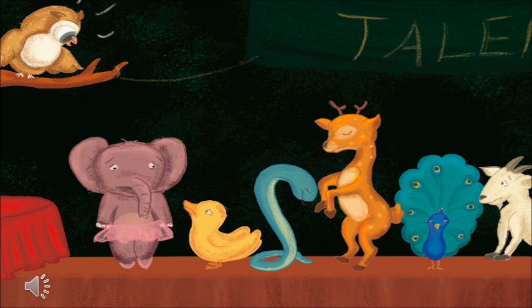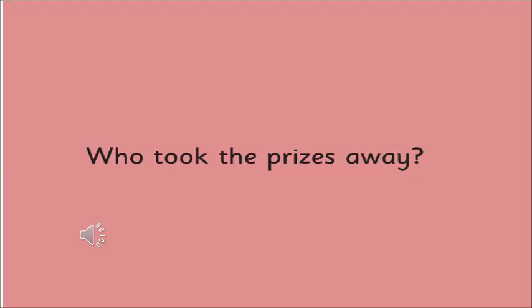Look at the picture — how is everybody feeling? They are all feeling very sad. And why do you think they are feeling sad? Because the trophy is lost — the trophy which they were looking for is no more there.